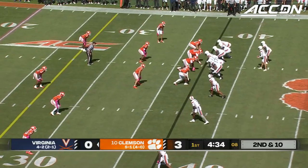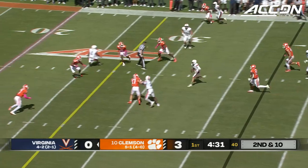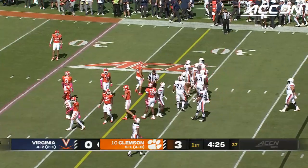What makes him exciting, what makes him good, but sometimes gets him in trouble. Now pressure up the middle. He gets through it, though. He can make big-time gains with his legs. Wade Wood has brought him down, but that's eight yards downfield.